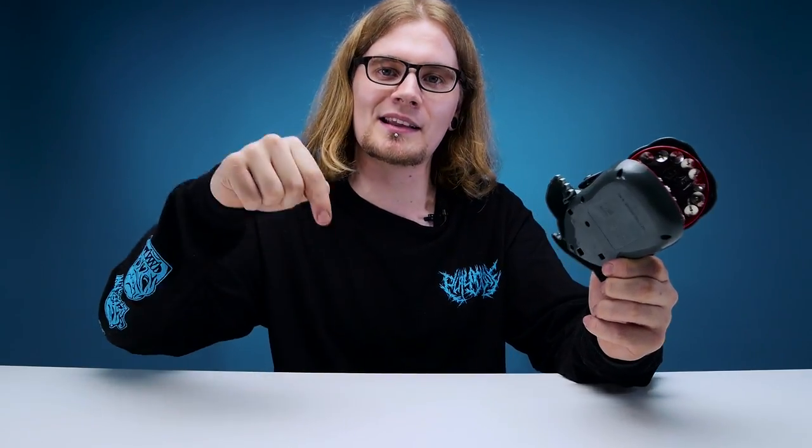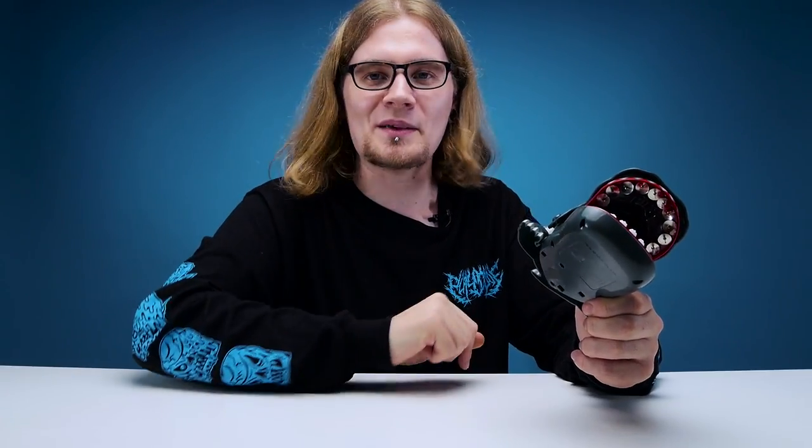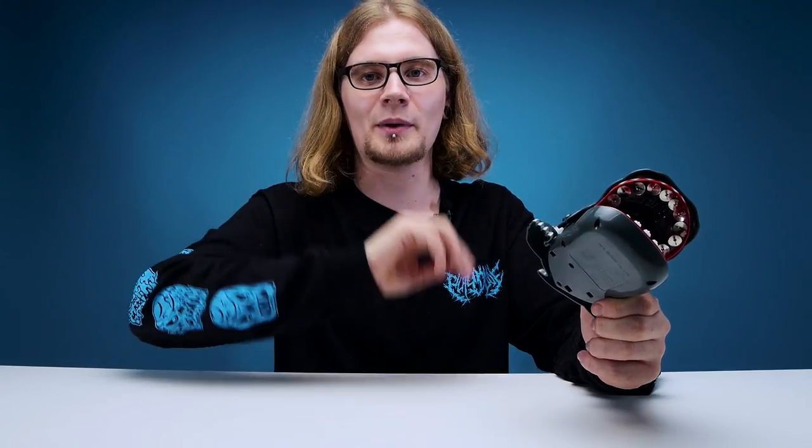Well, as far as bad ideas go, that was a pretty bad idea. And with that, I think that's going to be it for another edition of Looted. If you liked this video, hit like down below — because I can't, my finger's too sore. Subscribe if you want to see more videos in the future. We'll see you guys in the next one. Farewell.